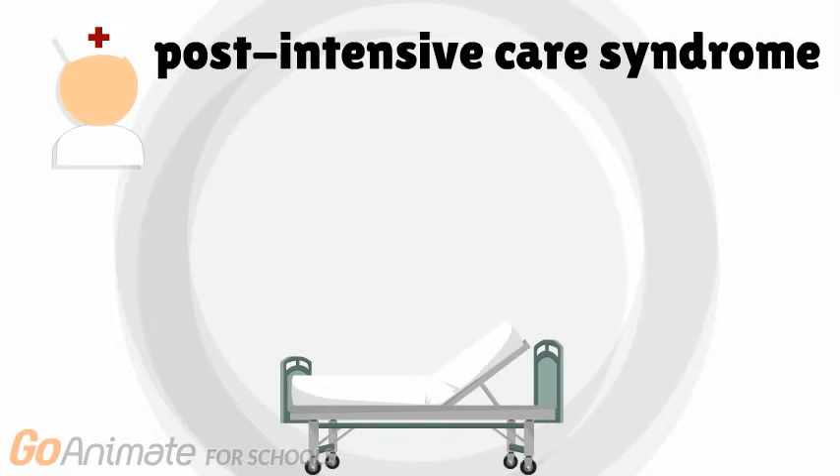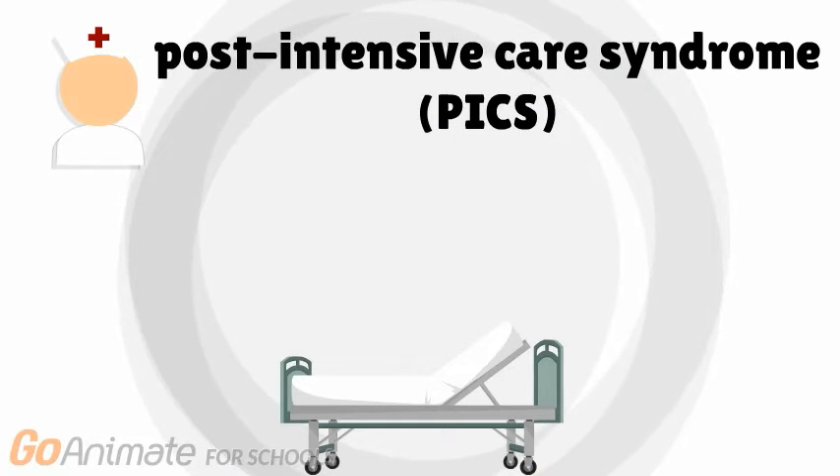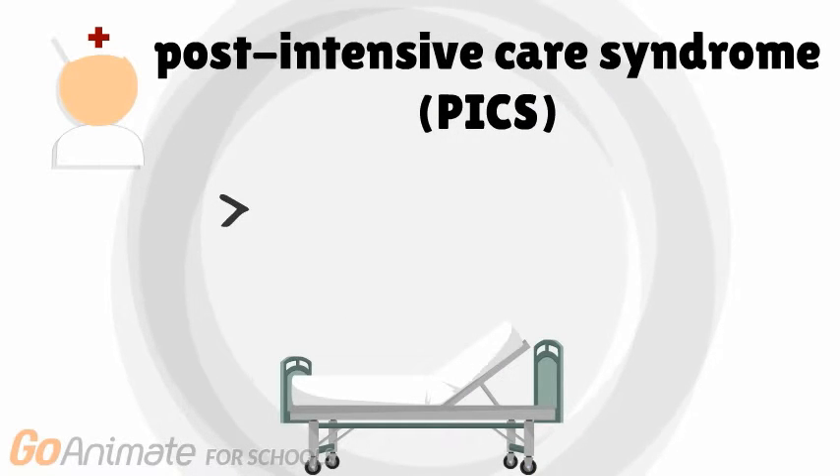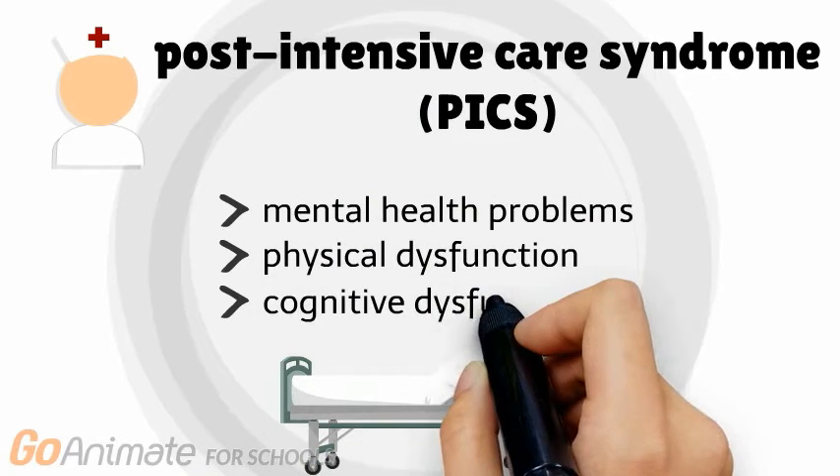Patients who survive critical illness and intensive care commonly experience a range of symptoms, collectively known as post-intensive care syndrome, or PICS. These symptoms fall under three categories: mental health problems, physical dysfunction, and cognitive dysfunction.